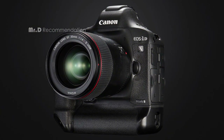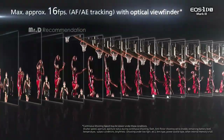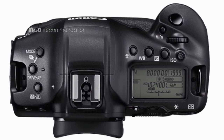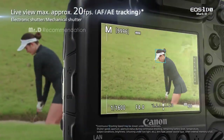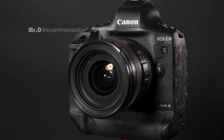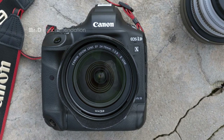The new Digic X image processor with an ISO range of 100–102400, expandable to 50–819200, further enhances image quality, providing excellent noise reduction even in low-light conditions. The Canon EOS 1DX Mark III has a new 191-point AF system that uses deep learning technology to track subjects' heads and faces. The dual-pixel CMOS AF ensures fast and accurate autofocus using up to 3,869 manual AF positions and up to 525 automatic positions.